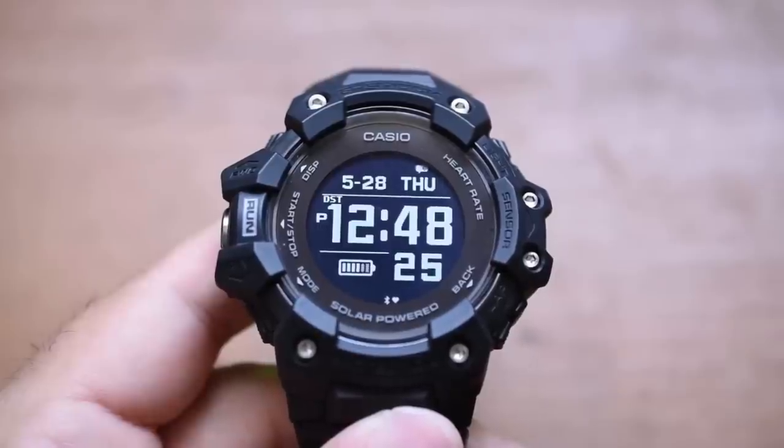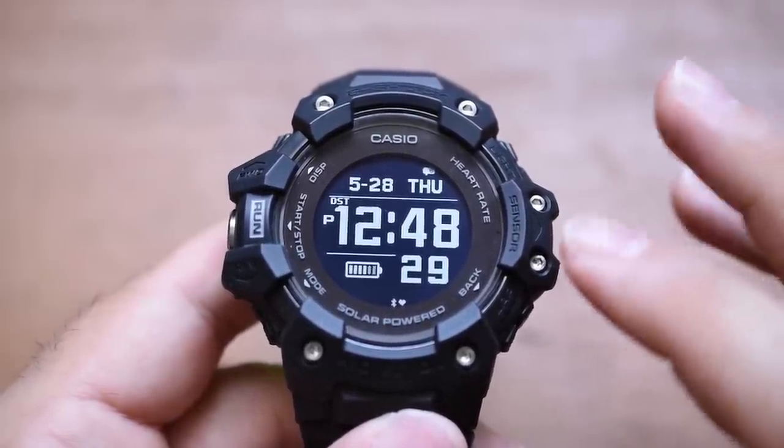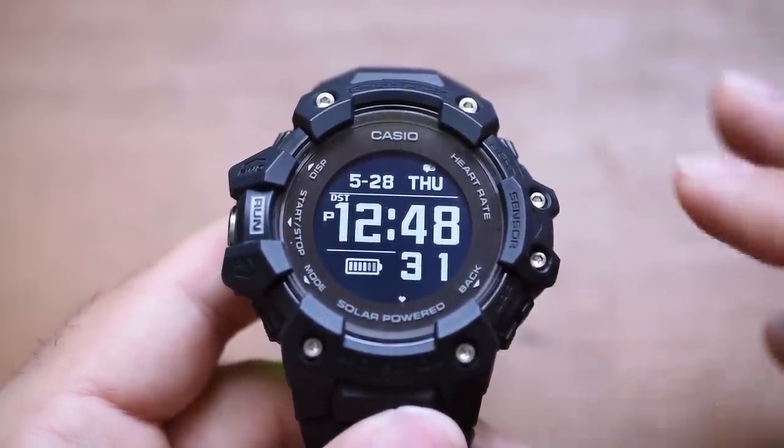As I said in the intro, nowadays Casio is seen as a company that makes watches that are big, chunky, futuristic, and very technologically advanced. But it would be a shame to overlook their roots. Casio, a Japanese company, was officially founded in 1946, and according to their Wikipedia page, they introduced the world's first electronic compact calculator in 1957.